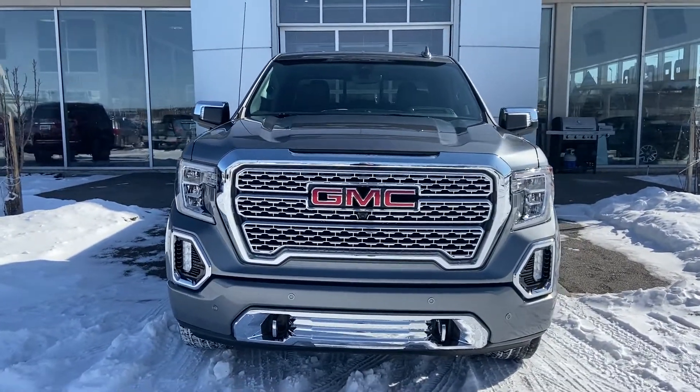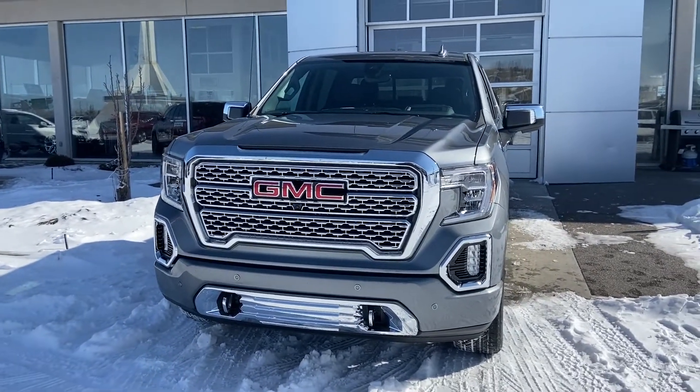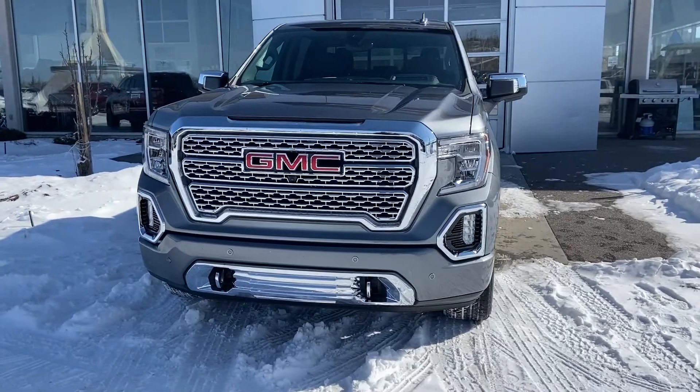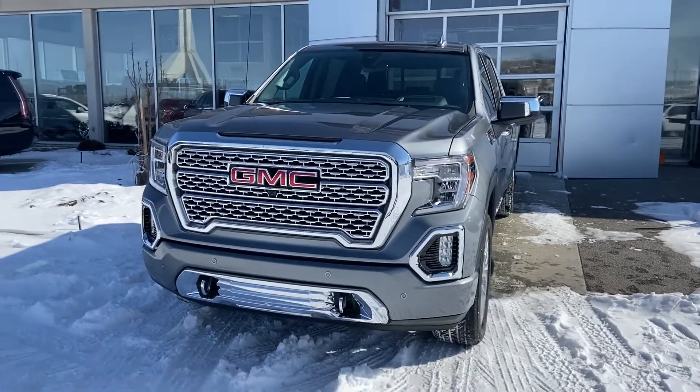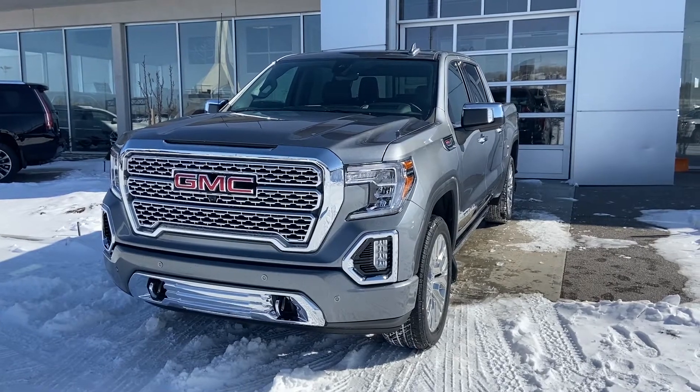Thank you for taking the time to watch this brief walk-around video on this beautiful brand new 2020 GMC Sierra Denali. Whenever you're ready for the ultimate luxury experience and the power of the 6.2 liter V8, come down and see us at GSL GMC, 1720 Bow Trail Southwest.